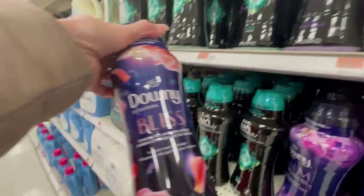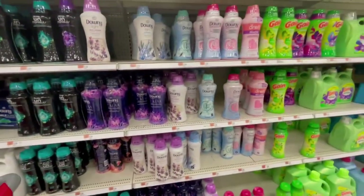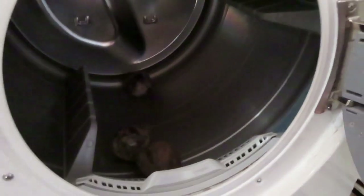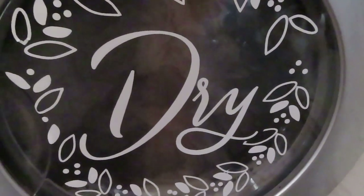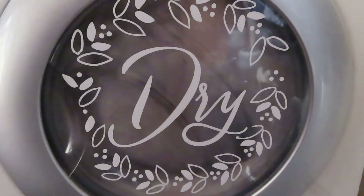I picked up the Bliss and the Calm, and I also have the Downy Light lavender one. Instead of using dryer sheets, which have their own scent, I use wool dryer balls. They don't have a scent, but they keep my clothes from getting too wrinkled and help with static cling. You can add essential oils to them if you want, but I leave them unscented so the scent boosters don't mingle with another fragrance. Wool balls are also healthier — dryer sheets have chemicals you don't want on your clothes.